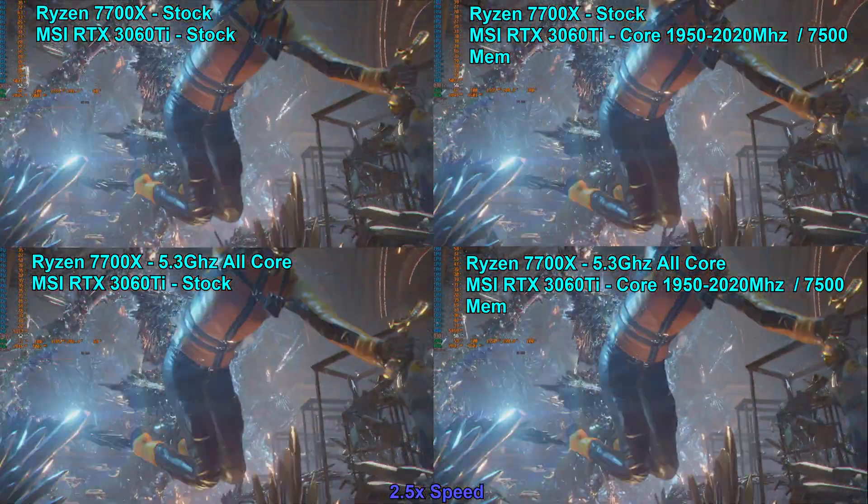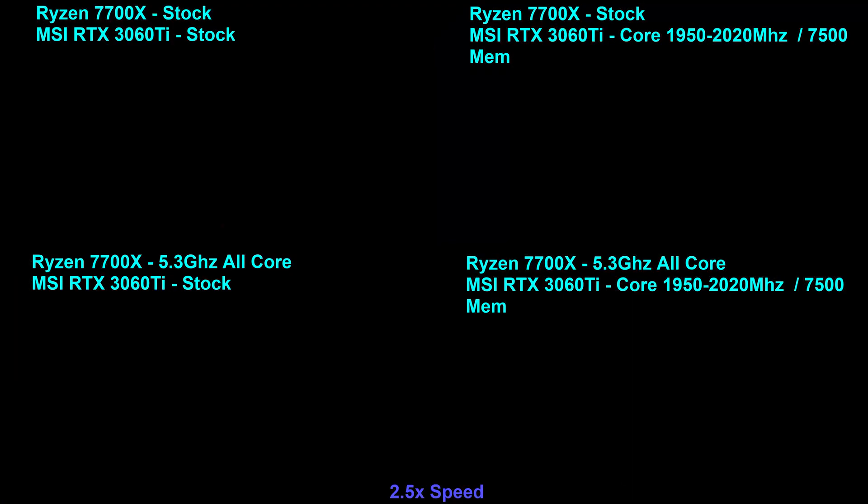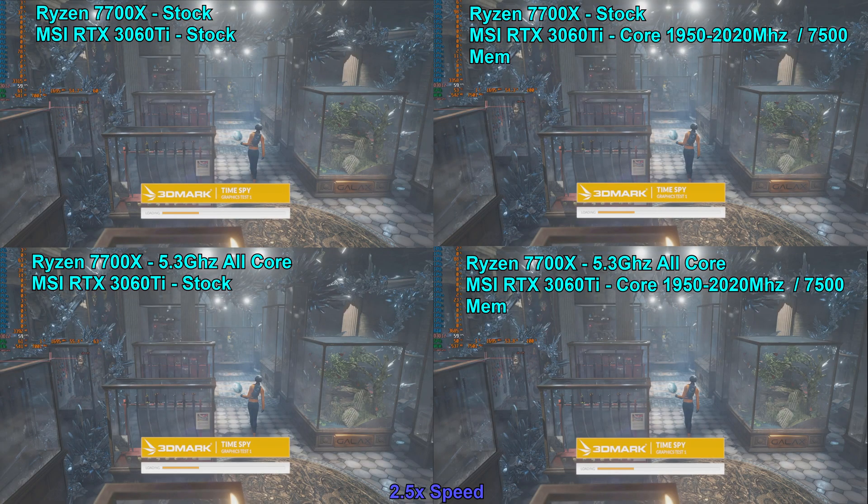The RTX 3060 Ti overclock was typically in the 1950 to 2000MHz range. The memory clock was clocked up to 7500MHz.